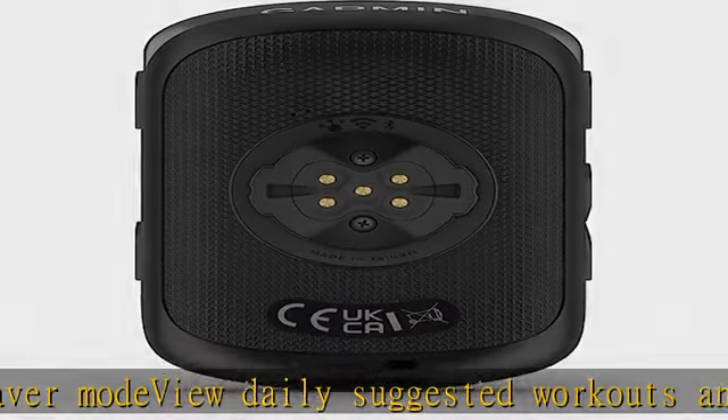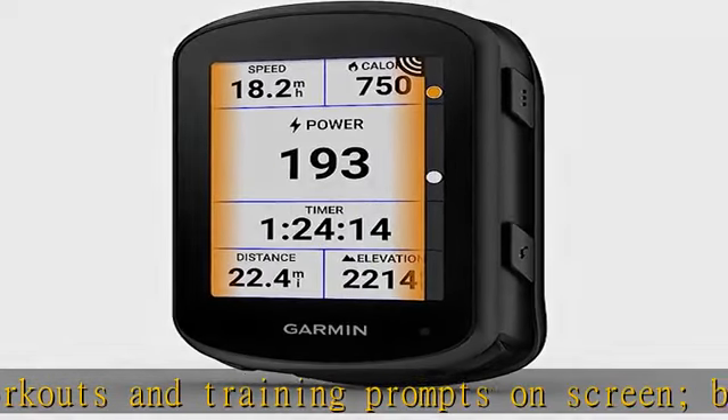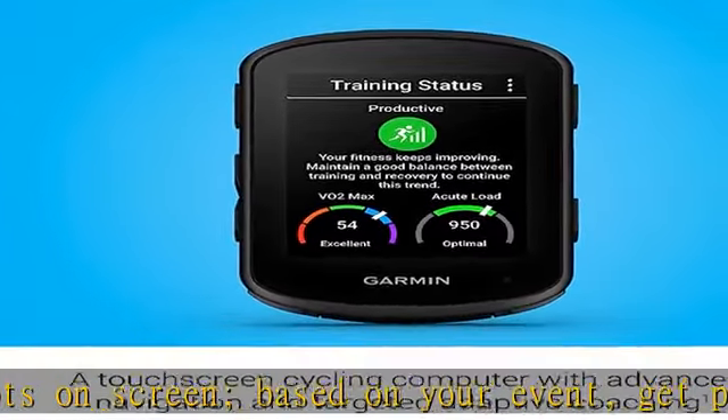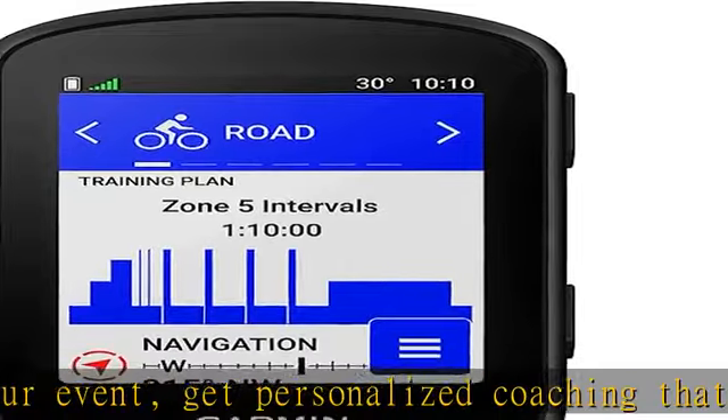View on your Edge device and in the Garmin Connect app on your smartphone for ride planning. Classify your strengths as a cyclist and compare your cycling ability to the demands of a specific course, so you can focus your training and improvement in the right areas.